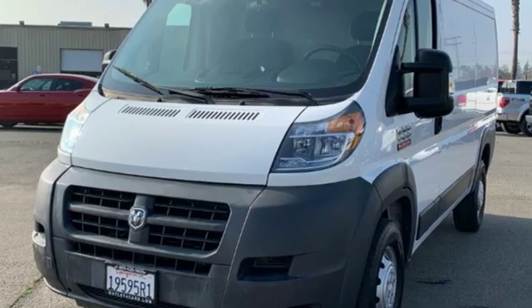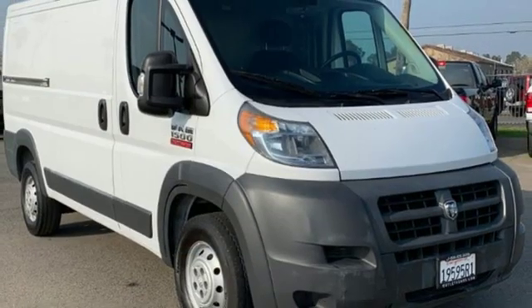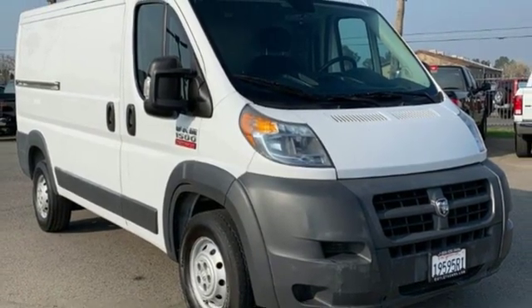Engineered to get things done. Engineered to be a Ram. Driving is believing — test drive it today.